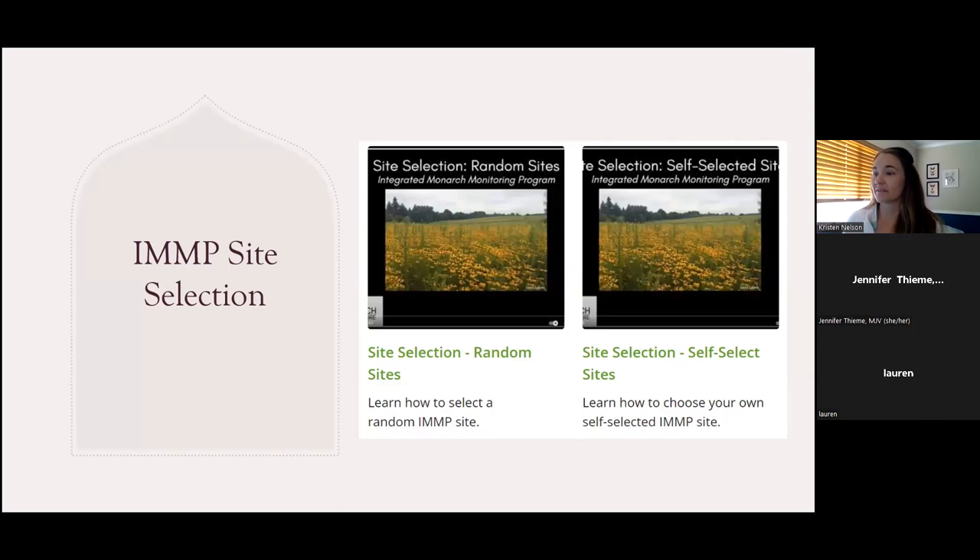With regard to these two monitoring site types — random and self-selected — we have brief pre-recorded training videos that walk you through each step of how to pick out and name your site with a unique identifier using a standard method. These videos are each about nine to ten minutes long. If you already have a site in mind that you want to monitor, that's almost surely going to be a self-selected site. In a few minutes, we're going to walk you through a live practice example for choosing, naming, and registering a self-selected site.